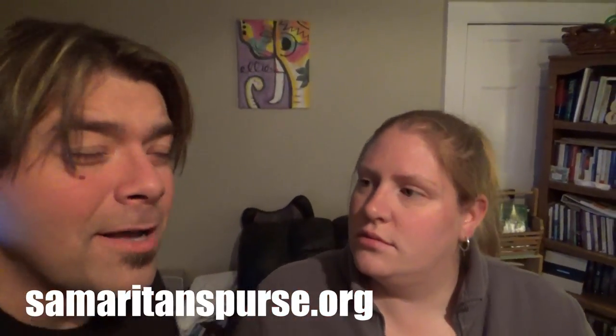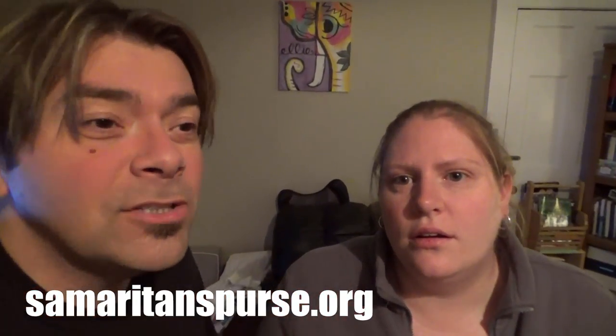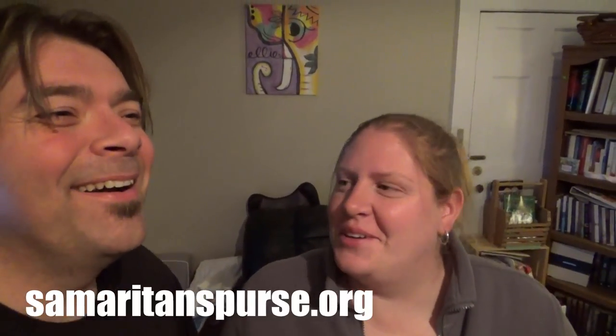Guys, thanks so much for watching. If you want more information about Operation Christmas Child, you can go to Samaritan's Purse — the website is right here and also in the description down below. For this year, the boxes actually have to be in this weekend, so if you're watching this video, you better hurry. In typical fashion for me — last minute doing it. But next year, there's always next year.